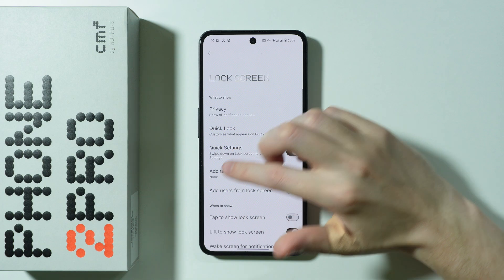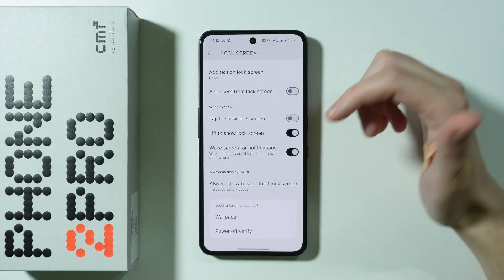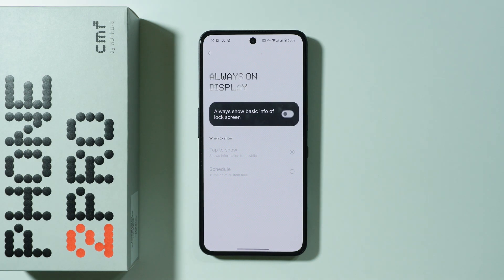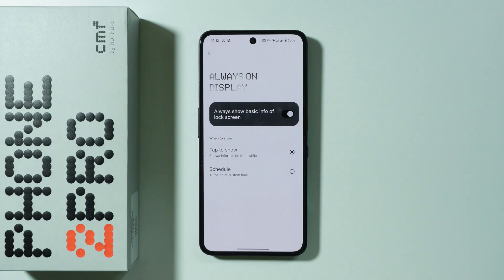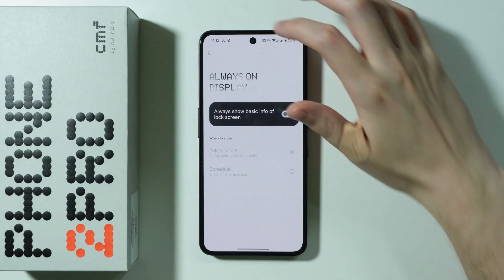One more thing before we move to battery settings: in Lock Screen settings there is Always On Display. While it's a cool feature, it drains the battery quite a lot. If you don't really use AOD all the time — or just have it to show off — it's better to turn it off, as it has a pretty high cost on battery life.